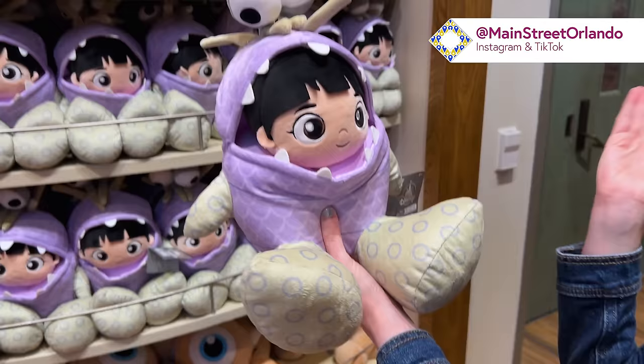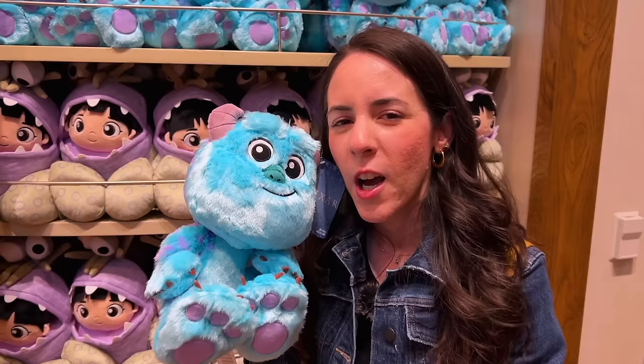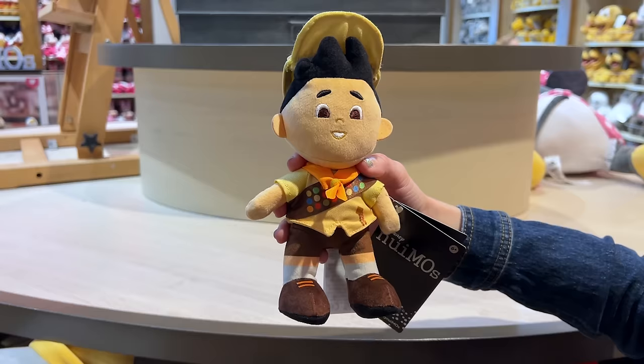This is adorable. The Monsters, Inc. Big Feet plush collection is growing because they also have a Sully plush. Maybe we need Mike Wazowski, but instead of Mike Wazowski, what they have is Mike Wazowski's teddy bear, and I have this one at home. It is $35, and it's a Big Feet plush because they have big feet.